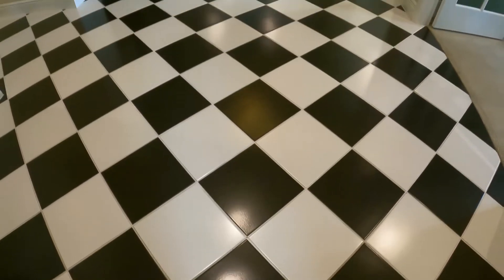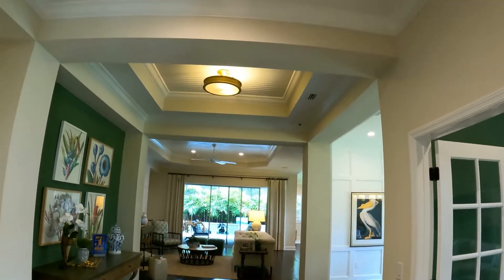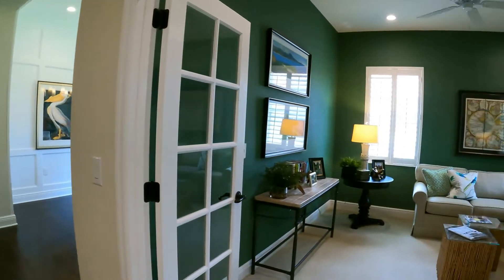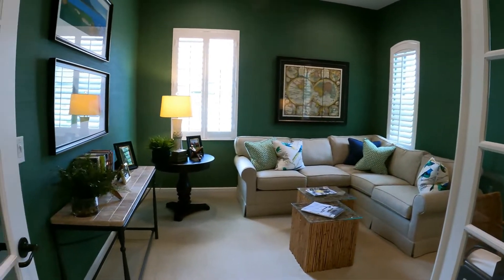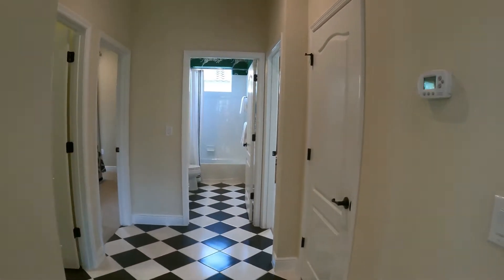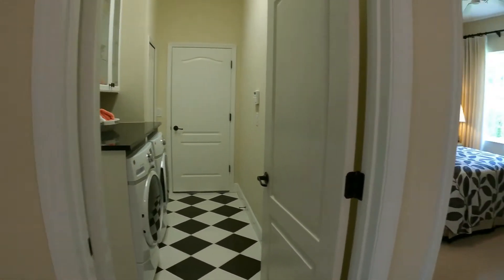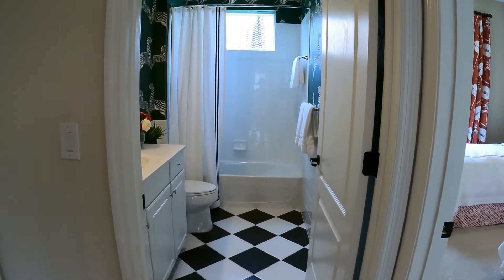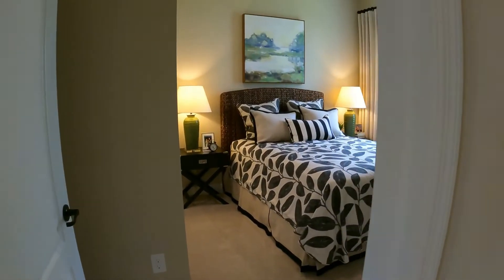In all the models, the upgrades and structural options are included just to show you how beautiful your home could be. To the right we have a den with double French doors, and to the left is where the first two secondary bedrooms are. We have a laundry room, and straight in front of us is a Jack and Jill bathroom — a full bath with a tub that is shared by two bedrooms.